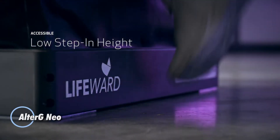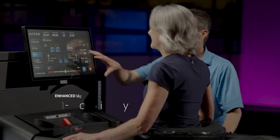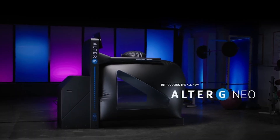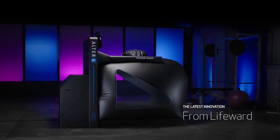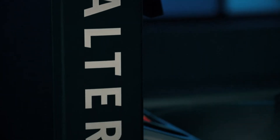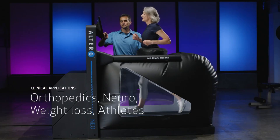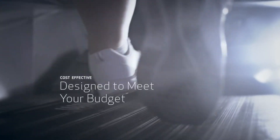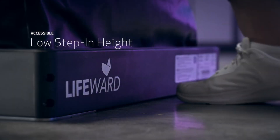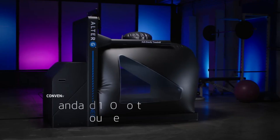The AlterG NEO is a cutting-edge anti-gravity treadmill designed to transform rehabilitation and fitness training. Utilizing innovative differential air pressure technology, the NEO enables users to reduce their body weight by up to 80%, allowing for pain-free walking, running, and movement during recovery from injuries or surgeries. This advanced treadmill is widely embraced by athletes, physical therapists, and healthcare professionals as a vital tool for rehabilitation, helping patients gradually regain strength, mobility, and confidence without placing undue stress on their joints or muscles. Equipped with precise body weight calibration and real-time gait analysis, the NEO offers a personalized experience tailored to each user's needs for optimal recovery or performance.